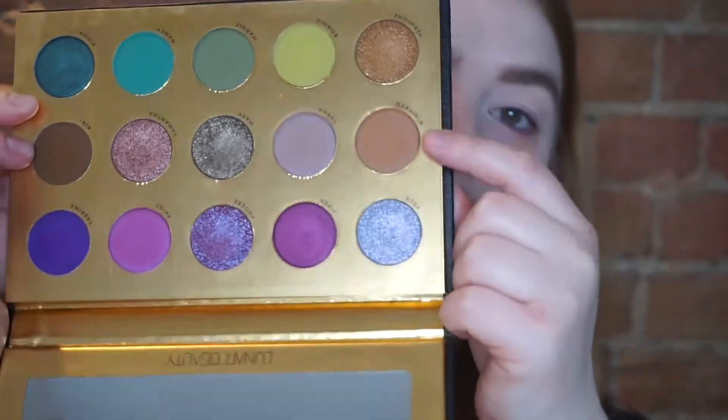I grabbed the Lunar Beauty Moon Spell palette to play with a little more, since I haven't used it since my video on it. I also grabbed the Juvia's Place The Warrior 2 — I reach for this palette when I know I'm going to need other shades, like a darker brown, a black, and a brow bone highlight. Today I'm feeling like doing more of a neutral eye, so that's what we're going to do.